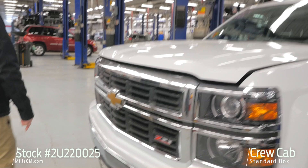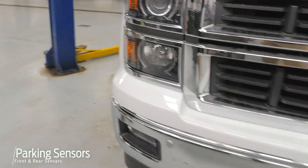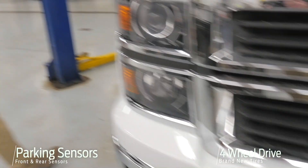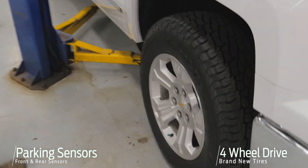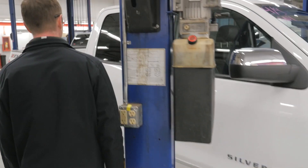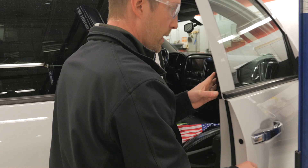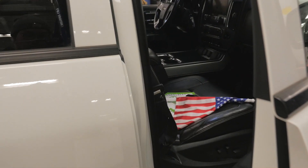Real nice looking truck here. It's got all the bells and whistles — your parking sensors front and rear, four-wheel drive of course. Brand new tires on this bad boy. It's just going through a reconditioning process here, so it should be done very soon. You are seeing it in the raw here.